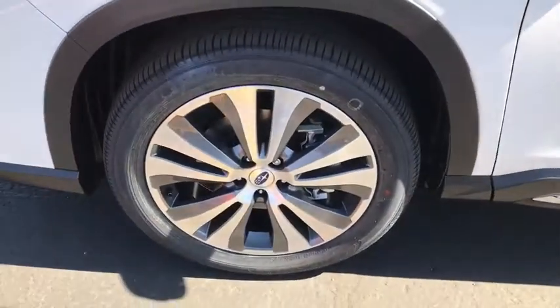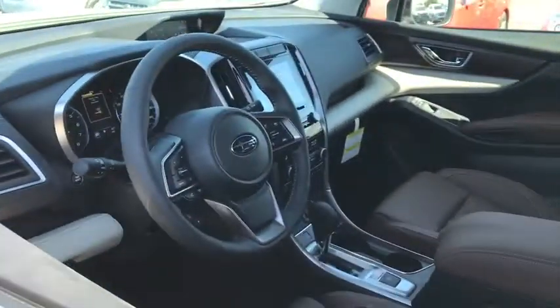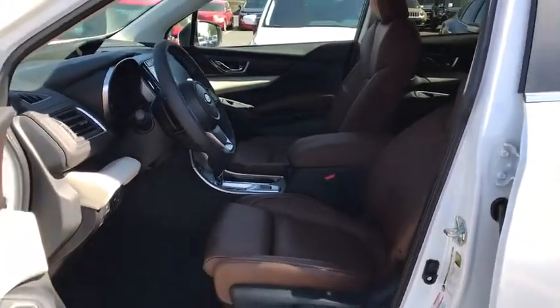All-wheel drive, leather-wrapped steering wheel, Bluetooth, adjustable steering wheel, power steering, four-wheel disc brakes, floor mats, auto-dimming rearview mirror, and keyless start.